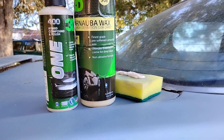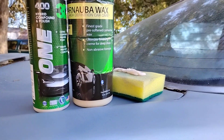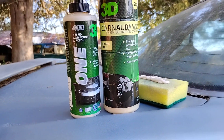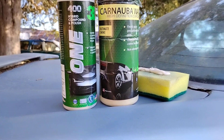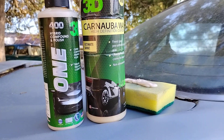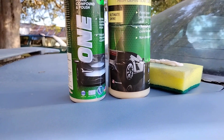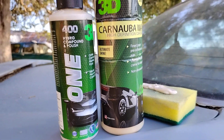Welcome back to another episode. Today we're going to be comboing these two products together — this is the 3D High Definition Carnauba Wax, and we'll combo it with the 3D 400 Hybrid Compound and Polish, 3D One.